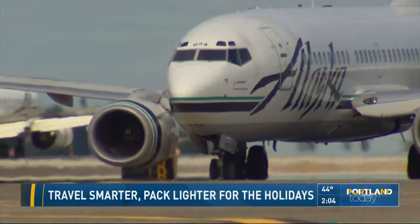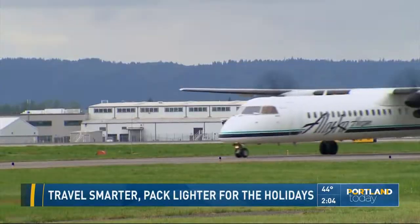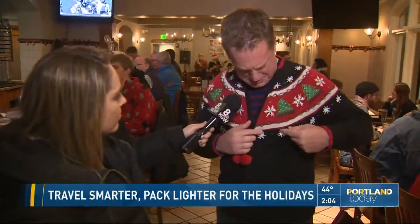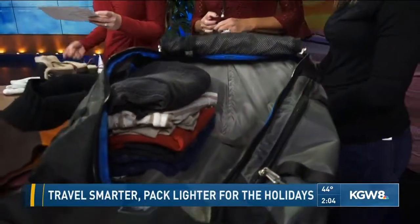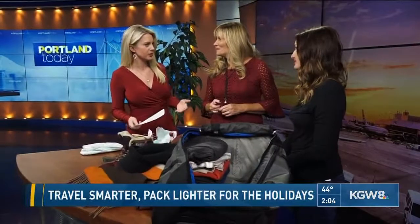Now it's time to turn our attention to traveling during the holidays. Just a little heads up, if you're getting on a plane a week from today on the 15th, you might want to wear your ugly Christmas sweater. Alaska Airlines is offering early boarding if you wear one of those, in celebration of National Ugly Christmas Sweater Day on the 15th.